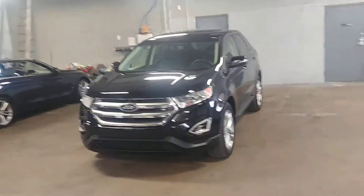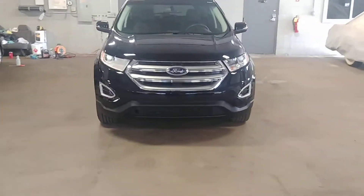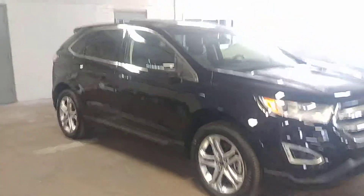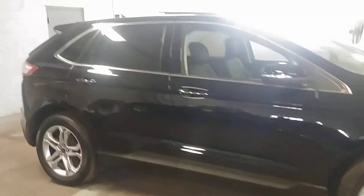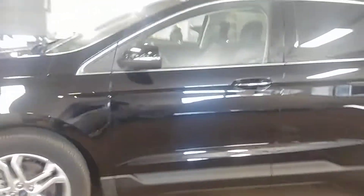All right ladies and gentlemen, Northeast Leasing here, proud to present this 2018 Ford Edge Titanium model. Black with black leather interior, all-wheel drive, panoramic sunroof, alloy wheels, navigation, heated and cooling seats, rear heated seats, fog lights. Super nice, only 4,000 miles on this vehicle. Let's go real quick.